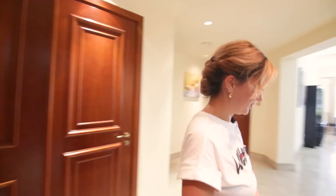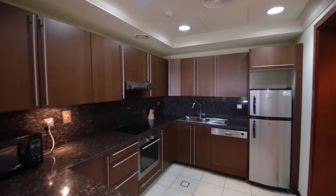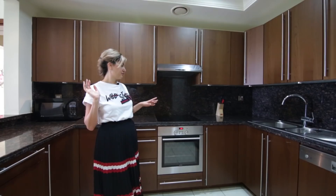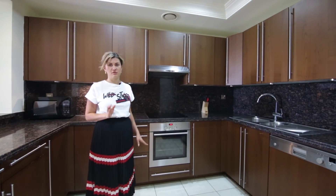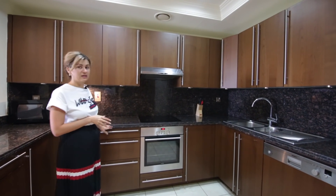So we are finally inside and let's start from the kitchen. You can see that's a big kitchen, fully equipped with home appliances. We have a fridge, microwave, a dishwasher, stove — everything everyone needs for the estate.